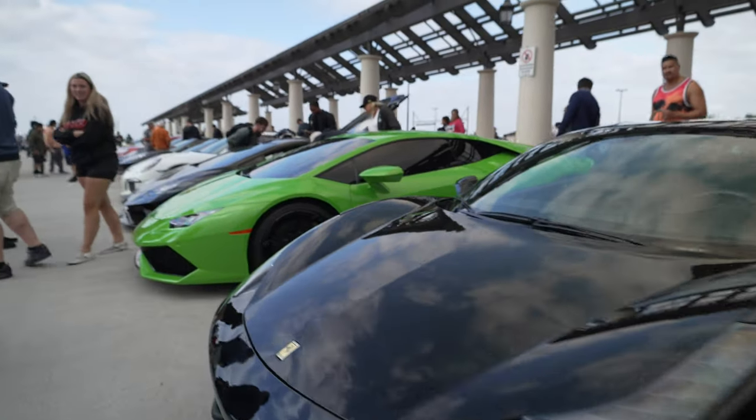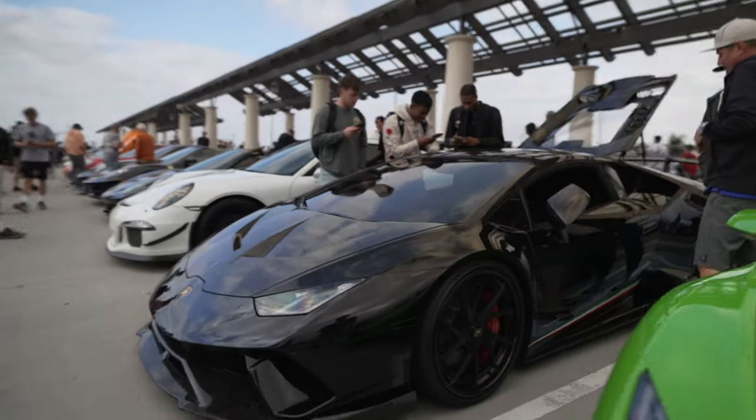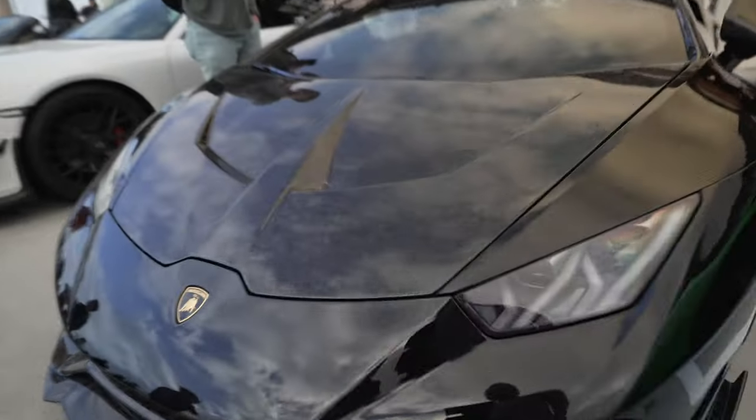Atalya. Another Huracan — another Huracan with a crushed carbon fiber hood.